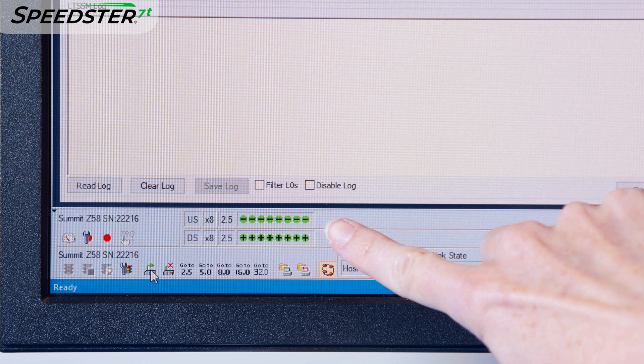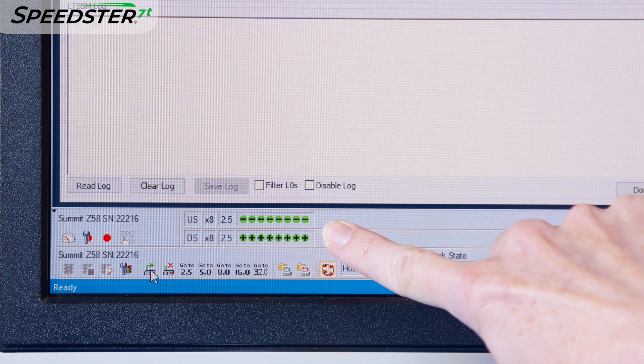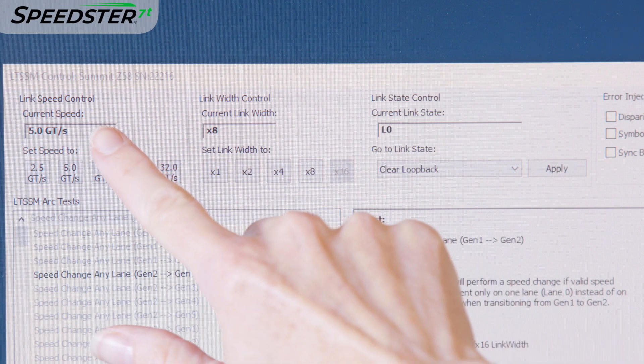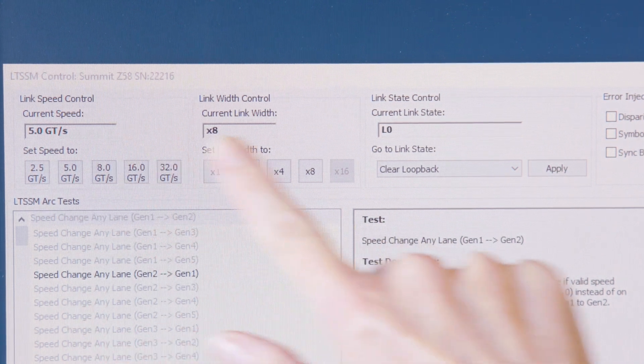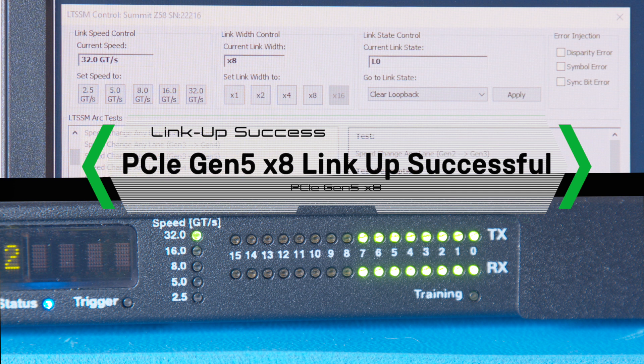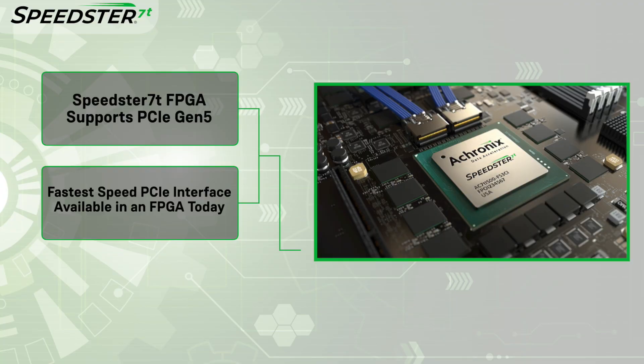Now we will connect the link. All eight lanes downstream and upstream status shows green, and the link has reached L0. We then toggle the Exerciser GUI to cycle through PCIe Gen 1 through 5, and achieve link to L0 at all five speeds. We have now demonstrated the PCIe Gen 5 data rate of 32 giga transfers per second for all eight lanes was successfully achieved in the Speedster 7T 1500 FPGA.